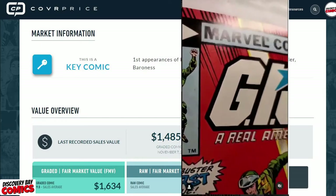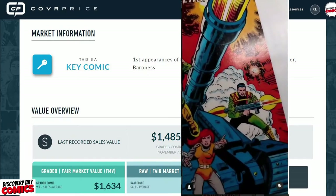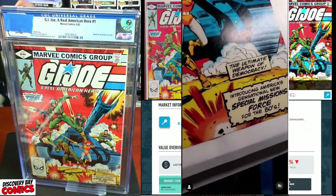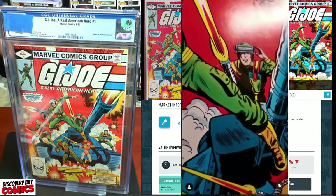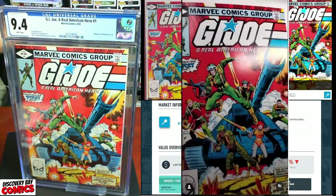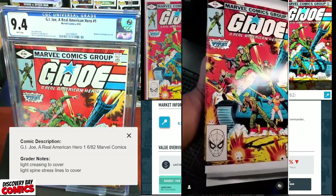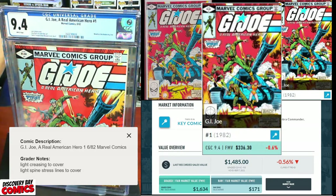Also note, this is the first purchase I've ever made on WhatNot — I purchased this on WhatNot, and I only paid $100 for this book. We got a 9.4! Grader's notes: light creasing to cover, light spine stress lines to cover. CGC 9.4 has an FMV of $336.30.